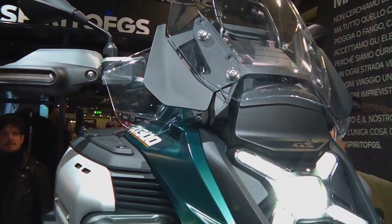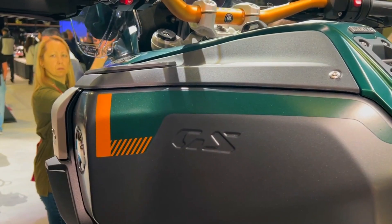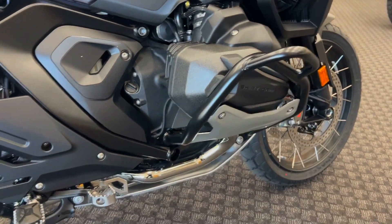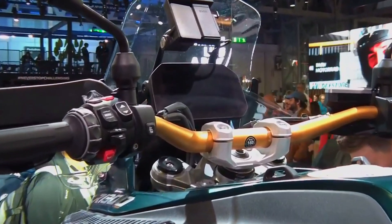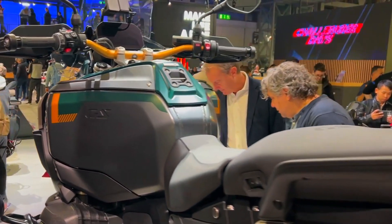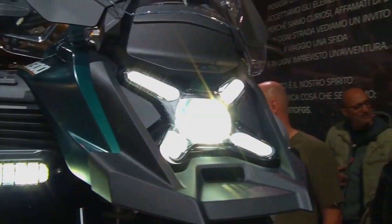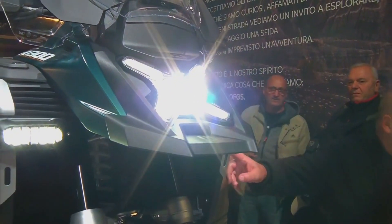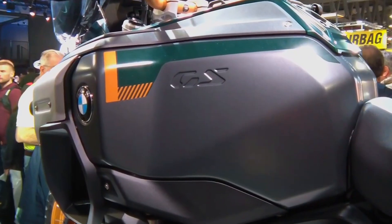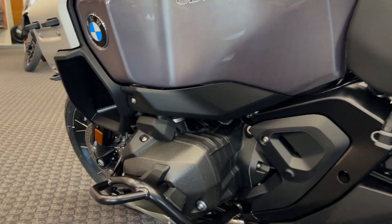The 6.5-inch full-color TFT display in the cockpit is the same as the base 1300GS, connecting to the standard BMW Motorrad multi-controller to access vehicle features and communication. Additional data including lean angle, traction, and braking behavior, as well as a rev counter and gear indicator, are shown on an extra sport display. You have two power options: a USB-C connector with a 5-volt power supply in the hinged smartphone charging compartment on top of the tank, and a 12-volt onboard socket. BMW includes intelligent emergency call as standard, which can be activated manually via the SOS button on the right handlebar or automatically.